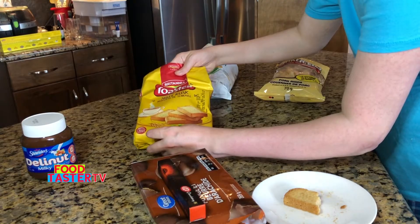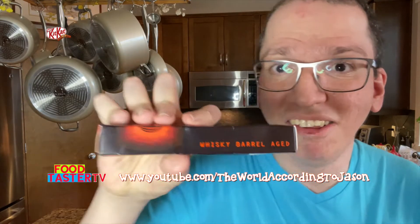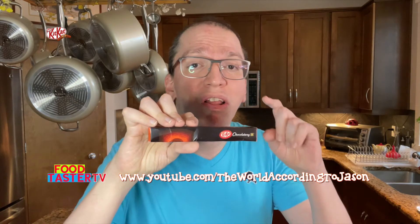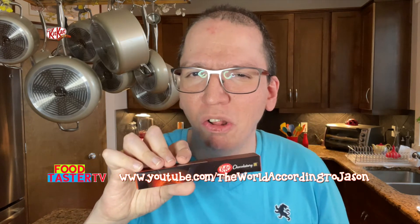I'm going to put the Britannia Toasted Suji Rusk at the beginning of the sweet snacks line. I'm so excited for this one — it's the KitKat Chocolatory Whiskey Barrel Aged flavor. I won this from the channel 'The World According to Jason,' which is an awesome YouTube channel run by a very likable guy. I'll leave the link in the description. I've never had actual whiskey, so I don't even know what my comparison point is going to be. He shipped this to me from the States.